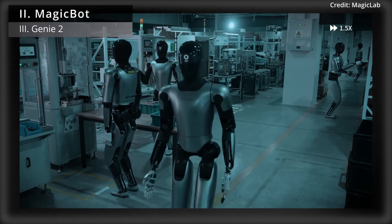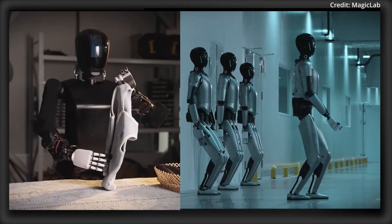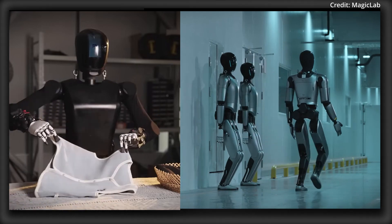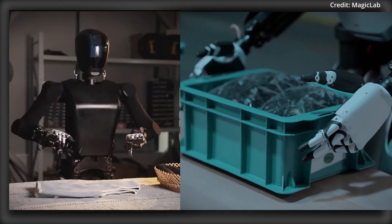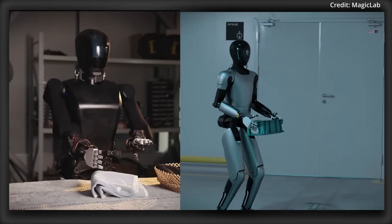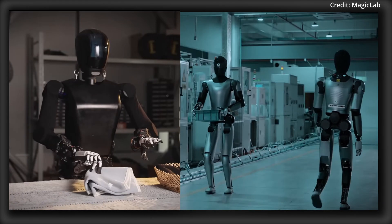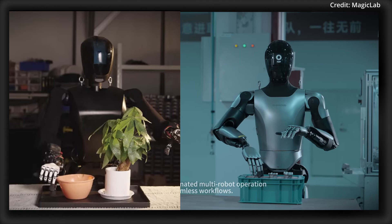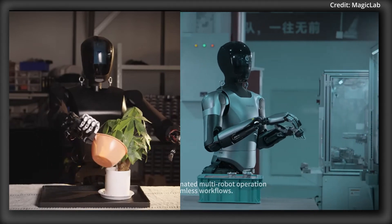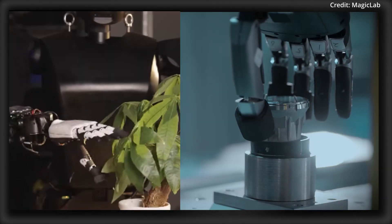MagicBots also just released more footage of its fully electric robots powered by advanced joint motor modules delivering up to 525Nm of peak torque. This impressive combination of power and precision allows these robots to perform an astonishing variety of tasks, from handling delicate objects like fragile glassware to heavy lifting operations. Unlike traditional hydraulic systems, MagicBots' compact electric drive system is energy-efficient and sustainable, making these humanoids more practical for deployment in a variety of industrial settings.